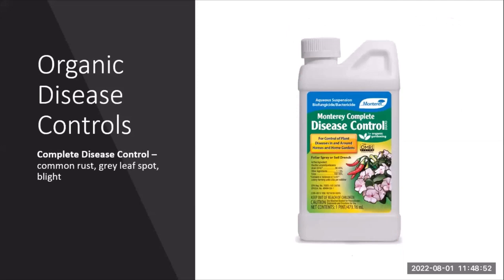For disease control, we don't have a lot of disease pressure with our corn. But if we do, we use a complete disease control product that deals with our main three issues: common rust, gray leaf spot, and northern corn leaf blight. This helps us keep our harvest looking nice and green as community members come through to pick up food for their families.